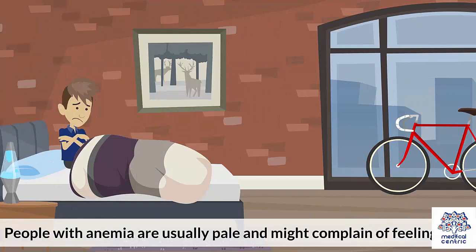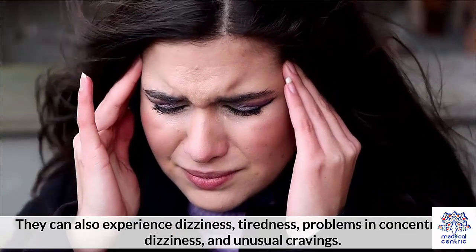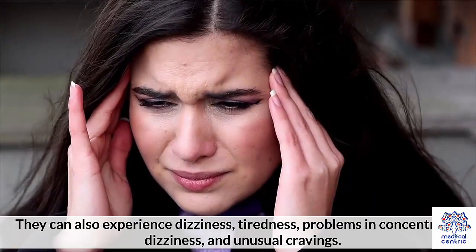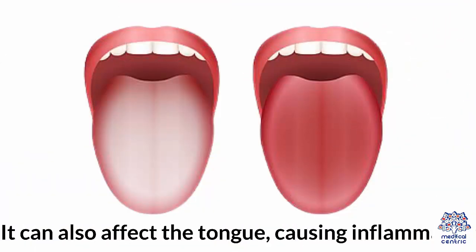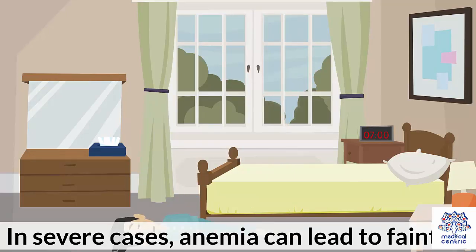Symptoms. People with anemia are usually pale and might complain of feeling cold. They can also experience dizziness, tiredness, problems in concentrating, and unusual cravings. It can also affect the tongue, causing inflammation. In severe cases, anemia can lead to fainting.